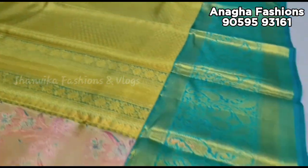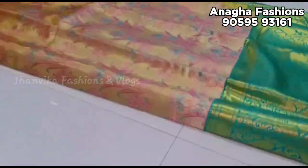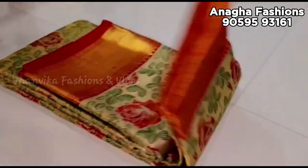There are very good collections available here. You can find handloom, party wear, and all types of clothes available.